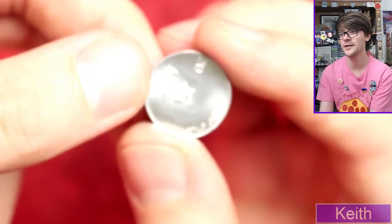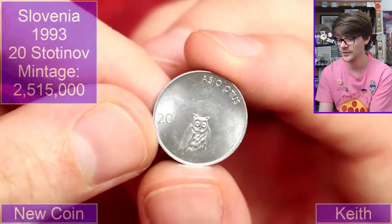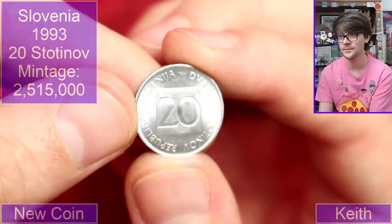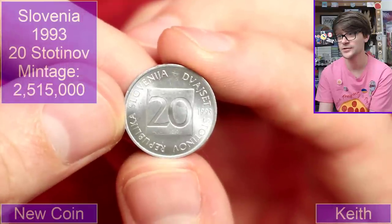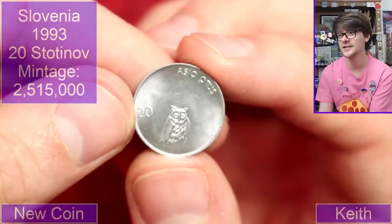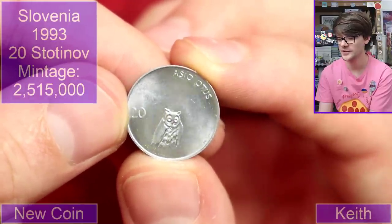I'm going to kick myself — the hardest world coin hunt we've done in ages. Look at that — this cute little owl. Where's this from? Slovenia. Twenty somethings, whatever the denomination Slovenia was or is, 1993. I really like that — that's such a minimalistic design. Is it an owl or is it a bat? I think it is an owl, isn't it — yeah, look at those eyes.